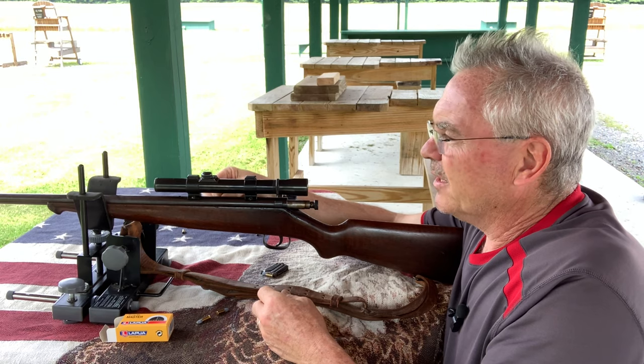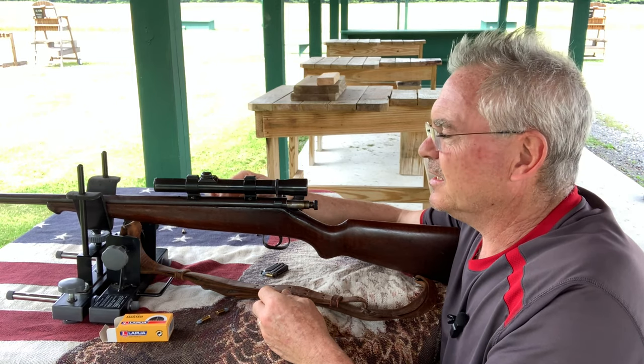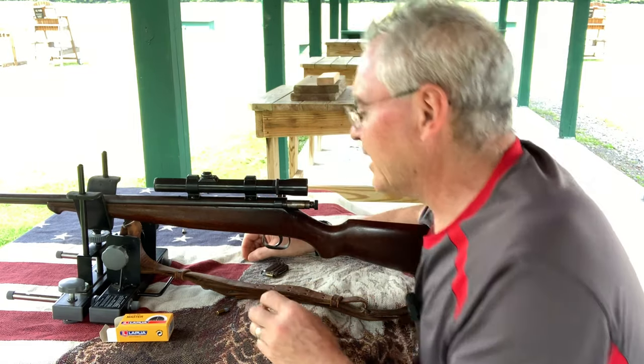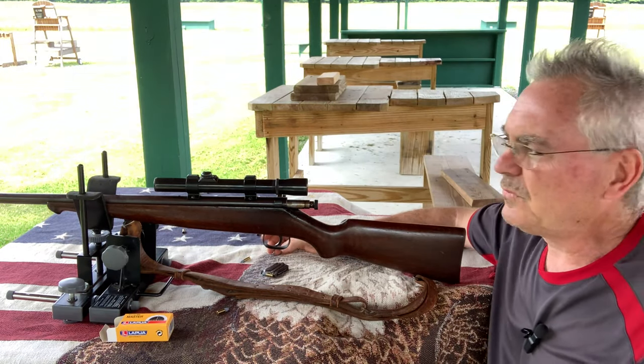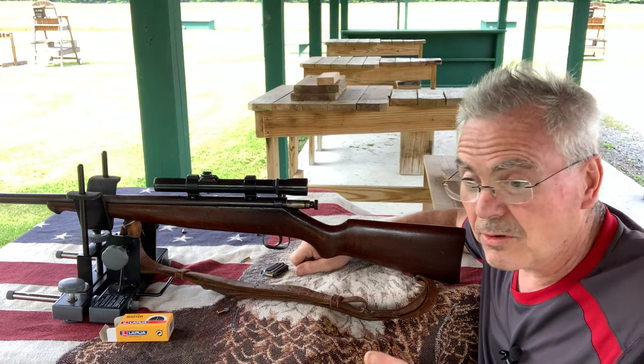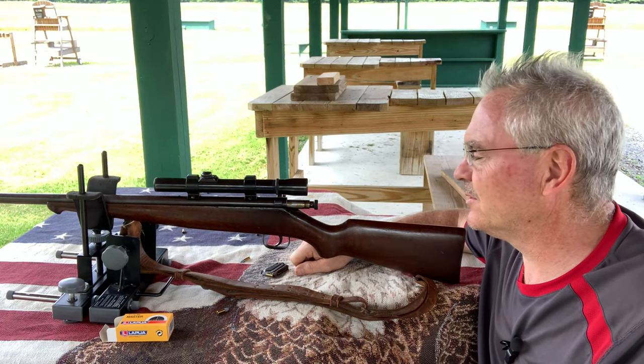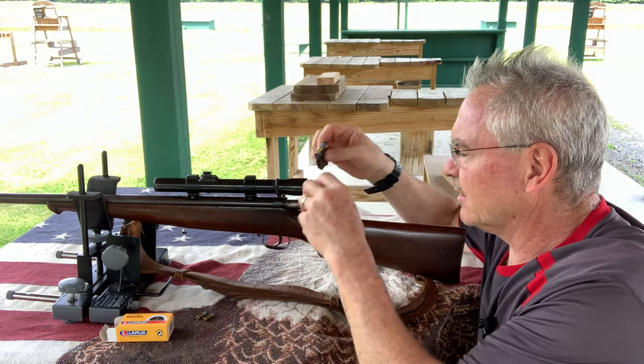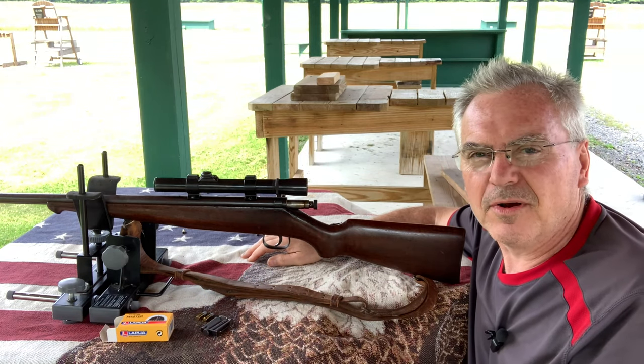I did pick up another new one. It looks like it's the month for Savages, I guess. Savage sporters, Savage NRA matches. This is like the third sporter I've bought this month.